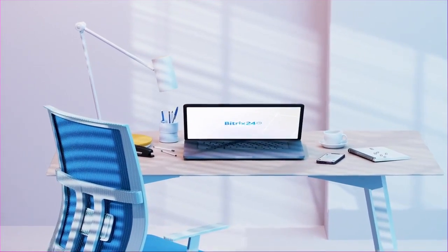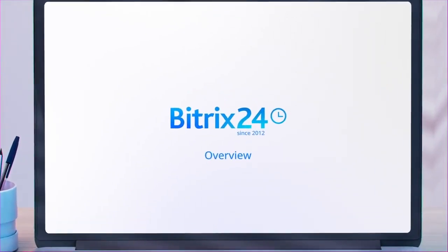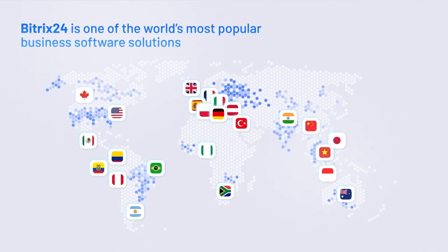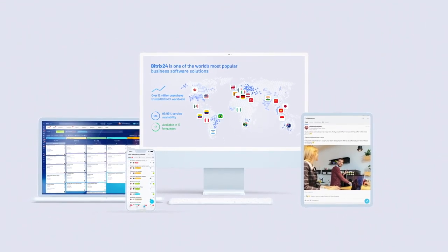Welcome to Bitrix24, an online workspace designed to replace all of the SaaS solutions you might be using with a single cloud-based service. With over 12 million users, Bitrix24 is one of the world's most popular business software solutions. It's available 99.99% of the time in 17 languages on any device and platform.